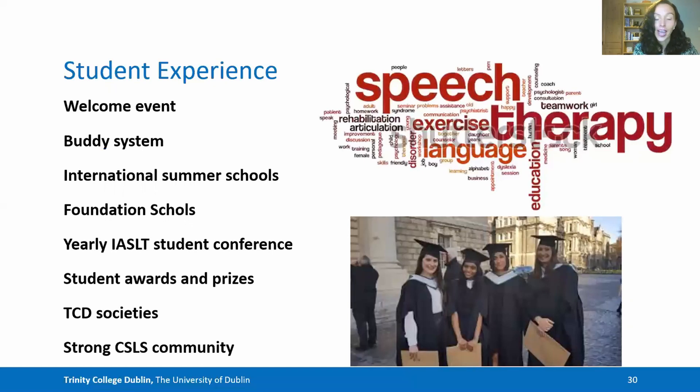During your time at TCD, you'll have opportunities to engage in a number of positive experiences, including a welcome event in first year, a buddy system where you're paired up with students in later years for help, international summer schools, the opportunity to sit foundation scholars exams, the yearly IASLT student conference where you get to network with other students from Galway and Cork universities and postgraduate students from Limerick. There are also student awards and prizes each year, a range of societies to engage with within Trinity, and you'll get to become a member of the strong clinical speech and language studies community, both within current students and alumni.